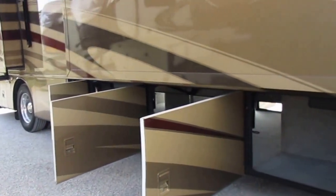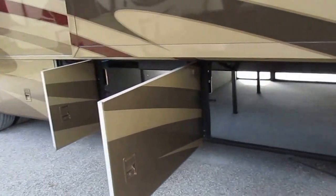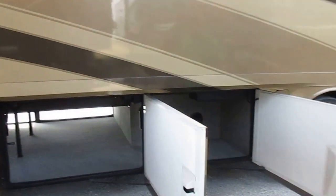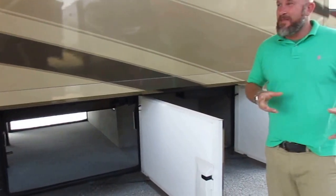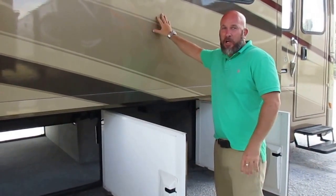Paint is spotless all the way around. A couple of things Newmar did better than anybody, one of them is their paint. You put a Monaco right beside this coach, this used probably 20 more gallons of paint and clear coat than the Monaco.